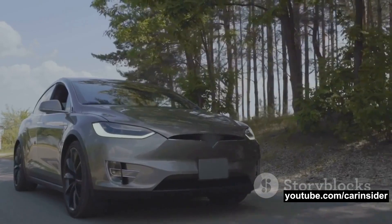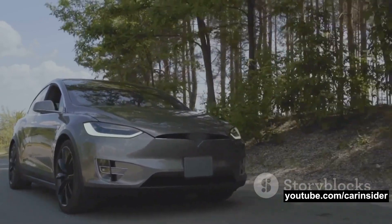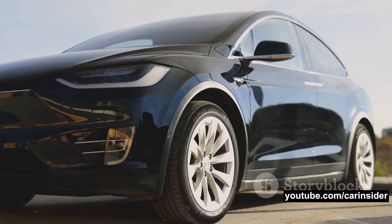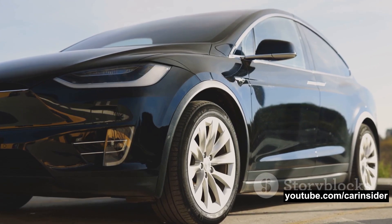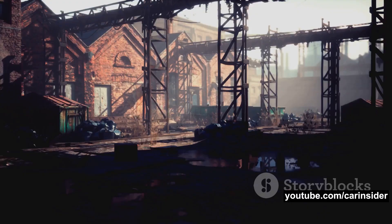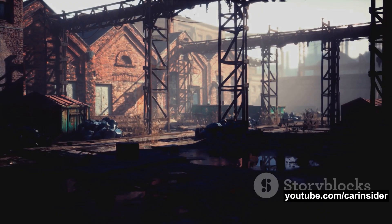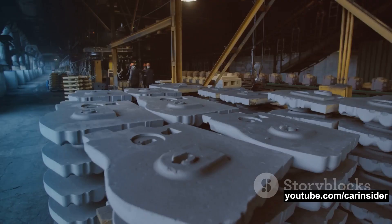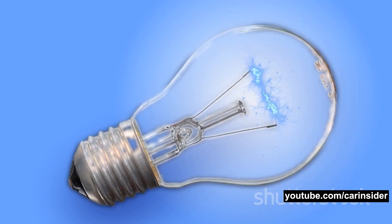Our Next Energy has also demonstrated the ability to extend the range of a Tesla Model S to over 750 miles — a remarkable milestone achieved using a combination of LFP and anode-free manganese cells. These advancements are not just theoretical; they're on the brink of commercial production. ONE's first factory is currently under construction in Michigan and is expected to start producing these advanced batteries by the end of 2023.